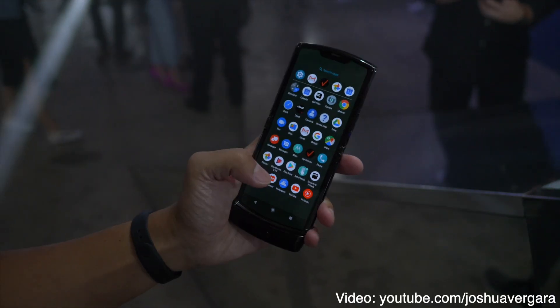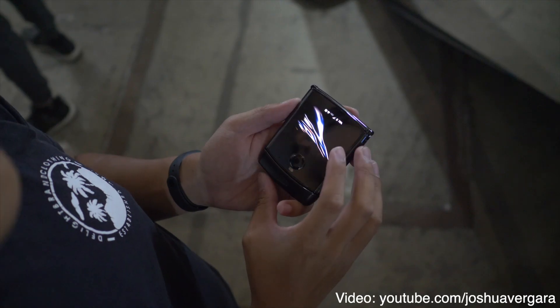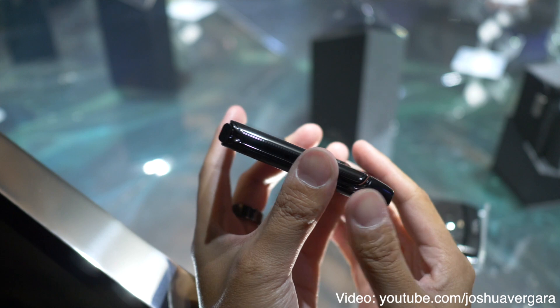Basically, the Moto Razr 2019 is a phone that's sort of around a normal size by today's standards, and it folds into a smaller thing. It's actually pretty small because it's as thick as the original Razr phones. This 2019 version of the Razr is all thanks to the new folding screen technologies, and they say that there are no creases on the actual screen that folds.